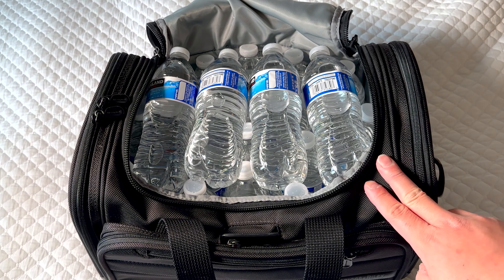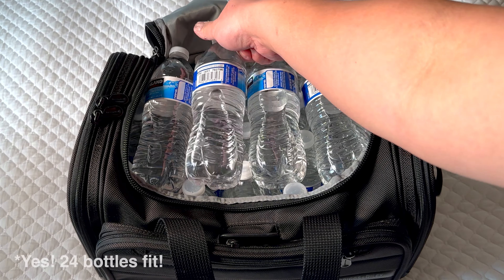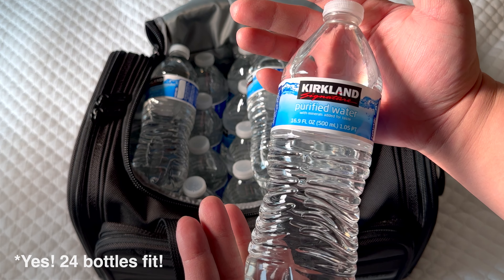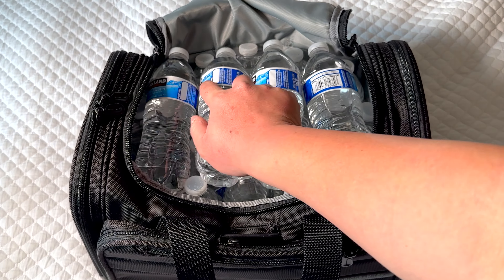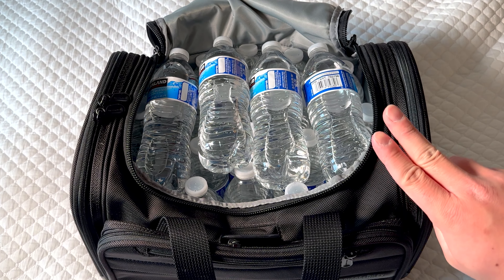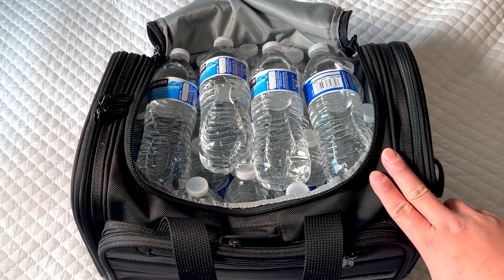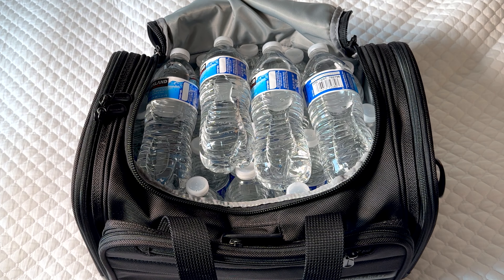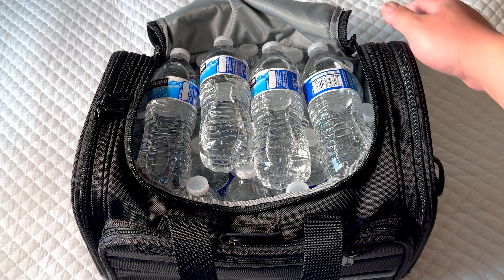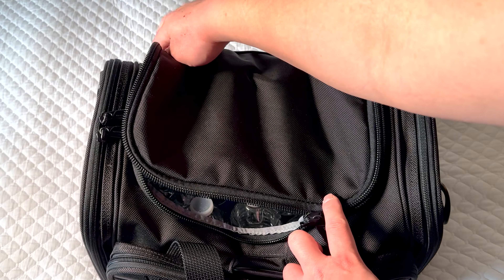And here it is. I was counting as I went along — there are 24 Kirkland water bottles in here, the 16.9 fluid ounce size. 24 of these water bottles in a bag that, like we just said, really fits under the seat in front of you. And even with this number of bottles, I can very comfortably still zip the top of this thing shut. I just love this bag so much — it's amazing.